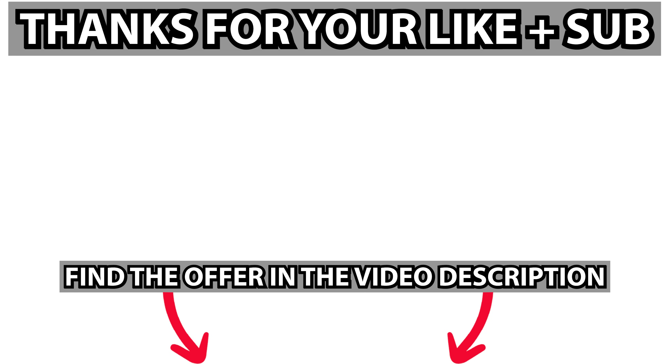If you want to know how to play Fortnite on any Chromebook, click on the video on the left now. If you want to know five reasons why you should get a Chromebook, then click on the right video now. Thanks for watching and see you in the next video.